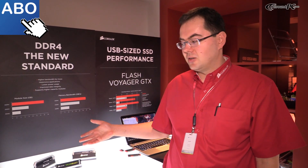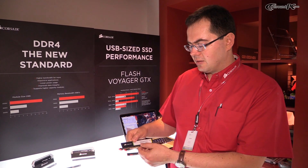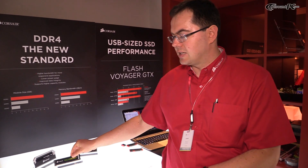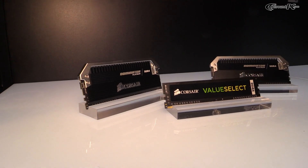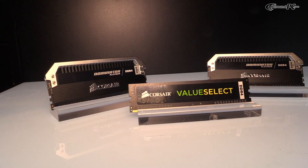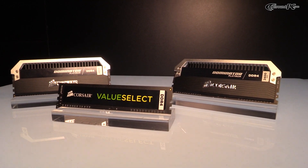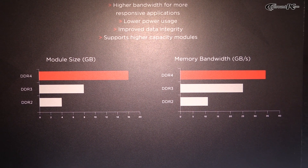The memory technology itself is ready and available. What we have here is a 2133 C15 module. This is what we expect to be the standard speed, comparable to 1600 MHz on DDR3. Overall advantages for DDR4 are higher bandwidth, lower power usage, and improved error correction compared to DDR3.